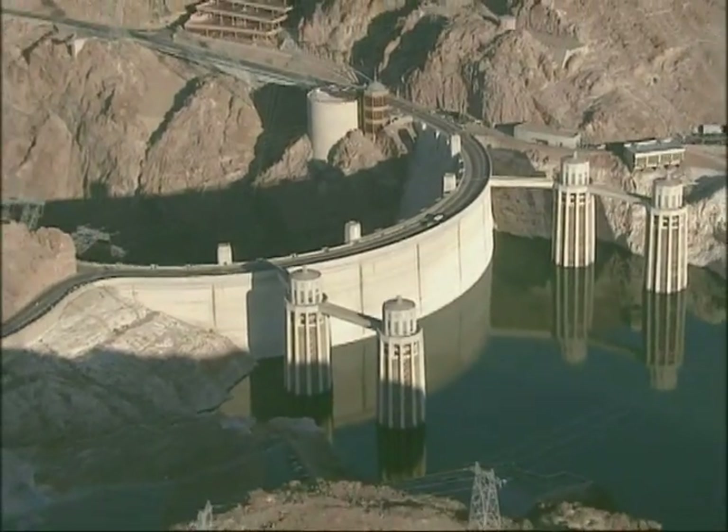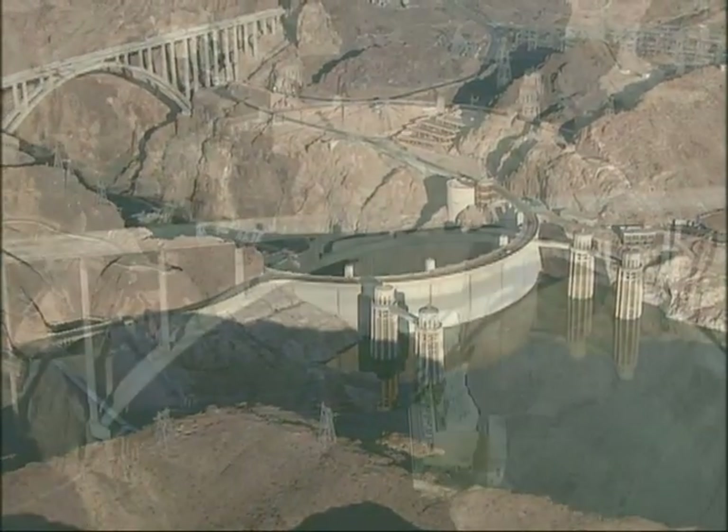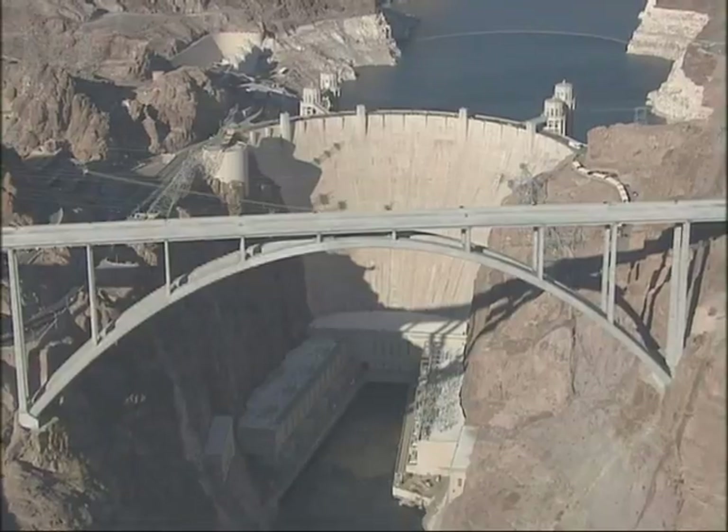Complementing the historic Hoover Dam with its own majestic presence, the Hoover Dam Bypass bridges an engineering marvel of the past with today's engineering excellence.